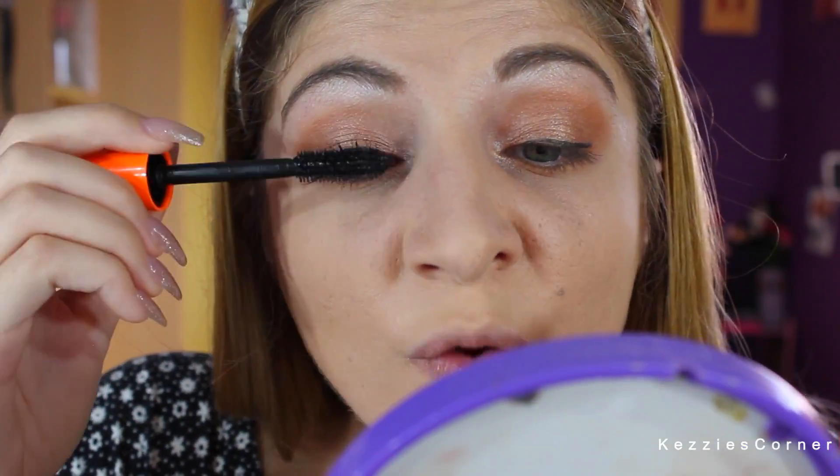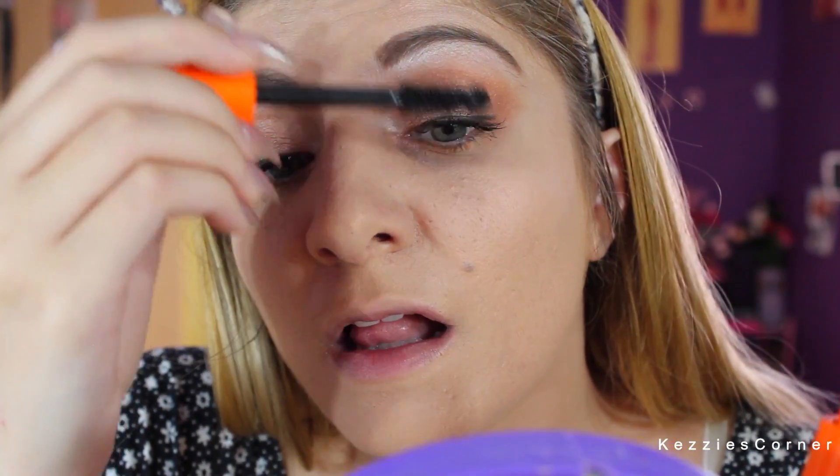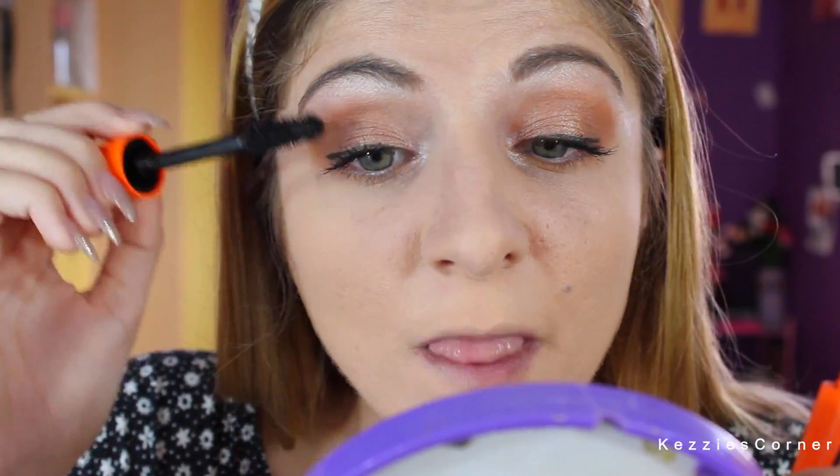So now we're going to do our bottom and top lashes. I'm going to be using the W7 Shouting Out Mascara for my top lashes, and for my bottom lashes I'm using the Rimmel Lash Accelerator Endless Mascara.